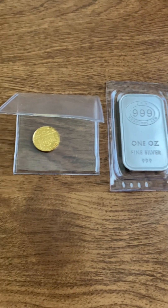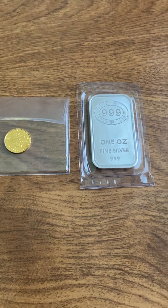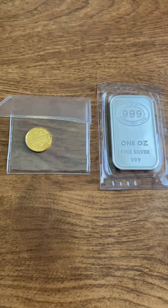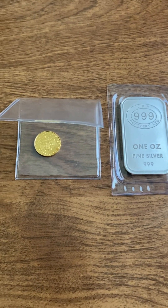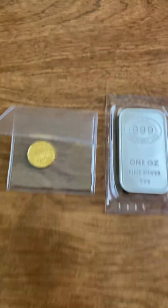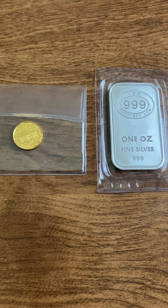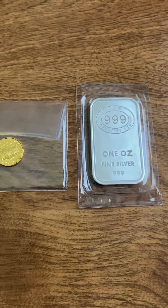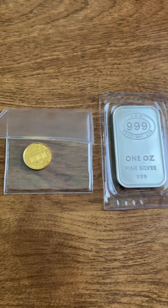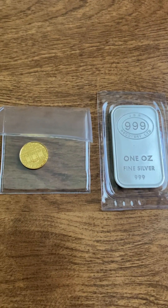This is exactly why I donate plasma — so I don't have to come out of pocket from my job income. This purchase is pretty much equivalent to five plasma donations on average. I'm happy with it, and as I always say, with all the money printing the Federal Reserve is doing, it's always good to have tangible assets such as gold and silver. I think it was a great buy.